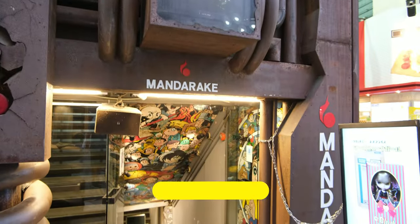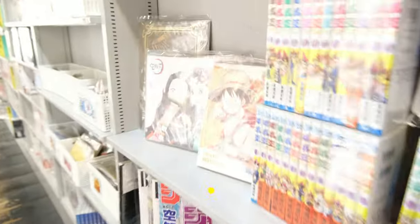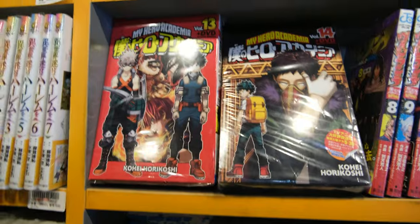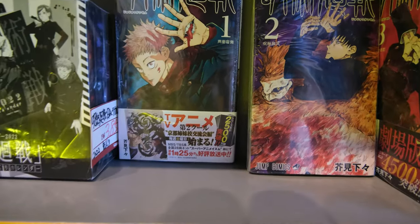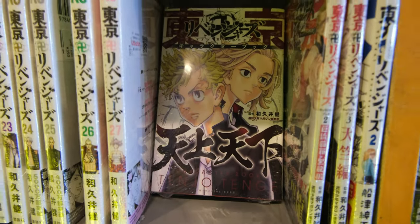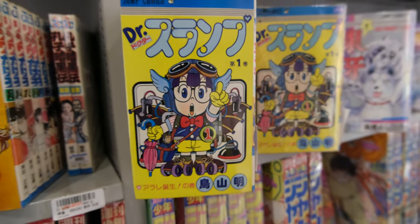Up next is a store called Mandarake. This shop specializes in classic collectibles and manga, ranging from brand new series like Attack on Titan and My Hero Academia to vintage classics. It also has every genre, from mainstream shonens to some more unique ones — they even have Dr. Slump, a manga made by Akira Toriyama.